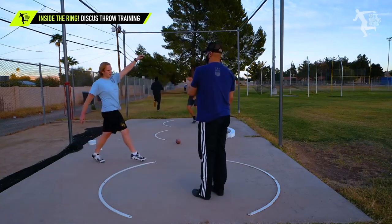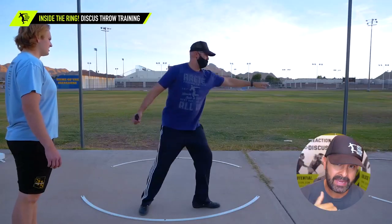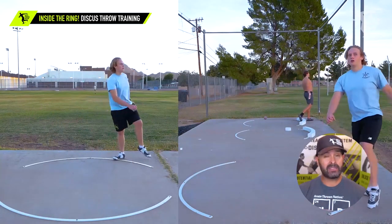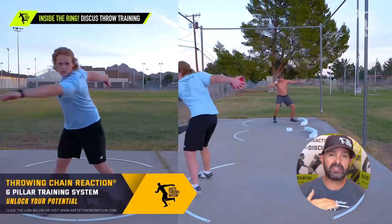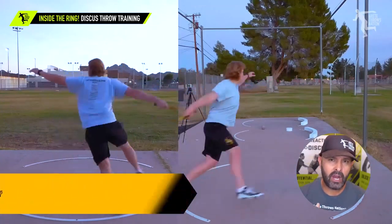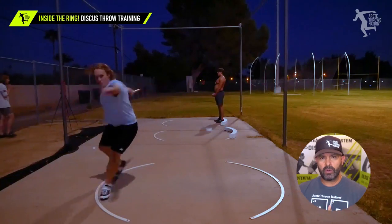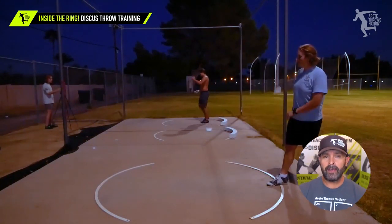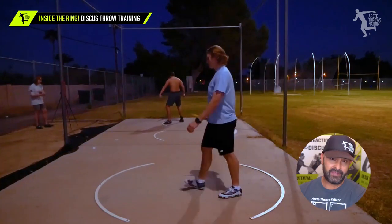First up is Max Rubin. Max is one of our throwers. He's been throwing with us since the eighth grade and he's made really great progress — he continues to get better. The biggest challenge he's had is feeling the throw. We're going to go through our progression: start with the modified wheel, or the 180, or the half turn, whatever you want to call it — working our pillar three, four, five, six.